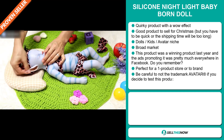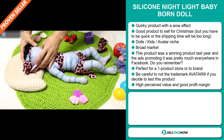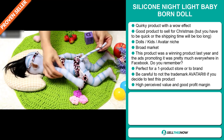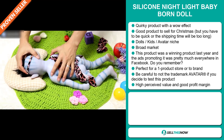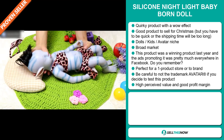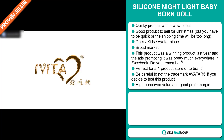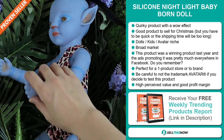We also think that this item has a broad market base. Now this was a winning product last year and the ads promoting it were pretty much everywhere on Facebook. Do you remember? And it's perfect for a one product store or to build a brand around. Now be careful not to use the trademark avatar if you decide to test this product. And finally, this item has a high perceived value and it will give you a good profit margin.